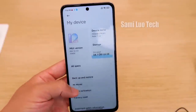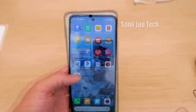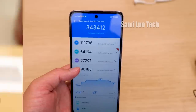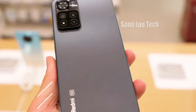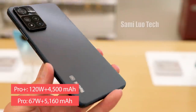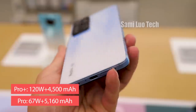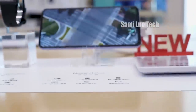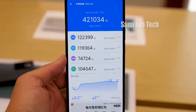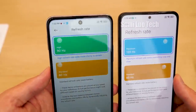Regarding other specs: the Note 11 has 33W fast charging for the 5000mAh battery, which should charge from 0 to 100% in 62 minutes. The chipset is the Dimensity 810. The Android benchmark isn't bad for a phone in this price range. For the Note 11 Pro and the Note 11 Pro Plus, they look identical but with one key difference — the Plus variant brings 120W fast charging with a 4500mAh battery, enabling a full charge in about 15 minutes, while the regular Pro has the bigger 5160mAh battery with 67W fast charging. The chipset for the Pro siblings is the Dimensity 920. We also ran Antutu — not too good or bad, normal for this mid-range tier. Also, the refresh rate on the Note 11 is 90Hz, while the Pro series is 120Hz.